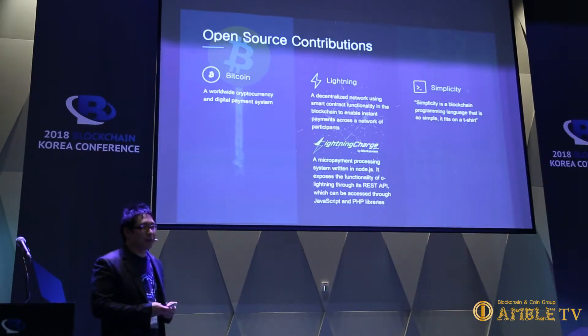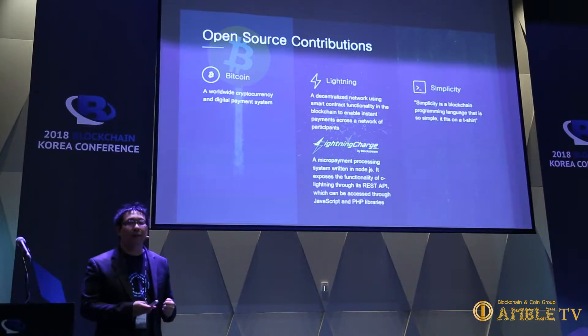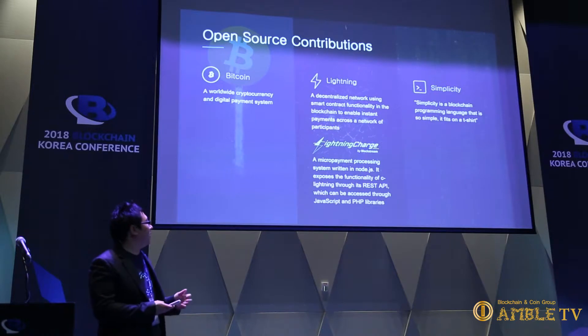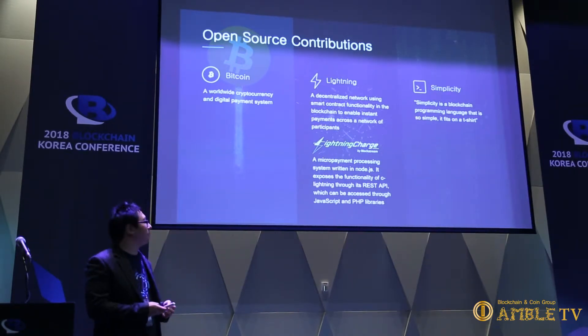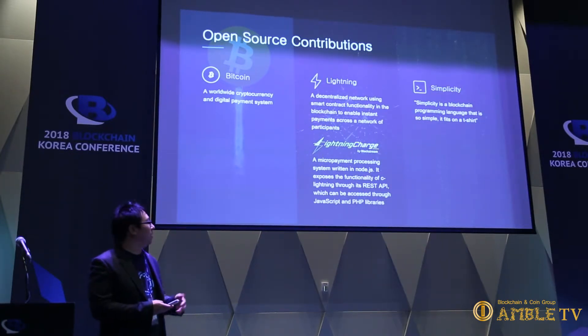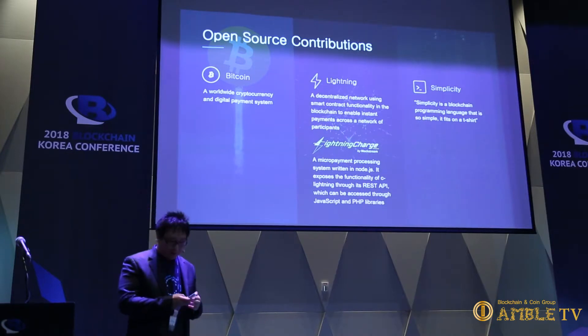Some of our open source contributions: we contribute to Bitcoin and Lightning. We also have Lightning Charge — a WordPress plugin that lets web developers quickly access Lightning and build apps. We call them Lightning apps, and you can buy and sell digital content or have a paywall in place. We also have Simplicity, a smart contracting language still in development, meant to be rolled out in Elements initially and then potentially in Bitcoin.